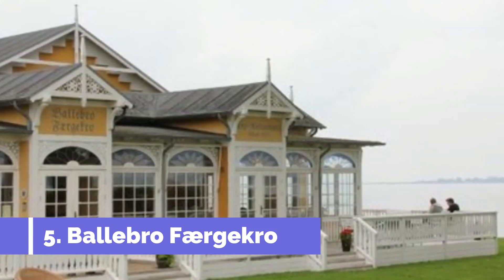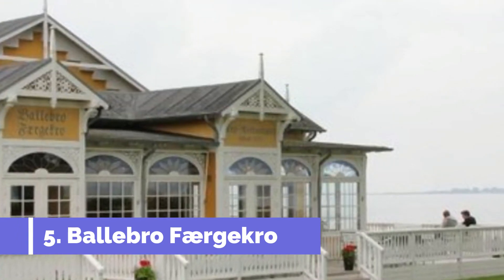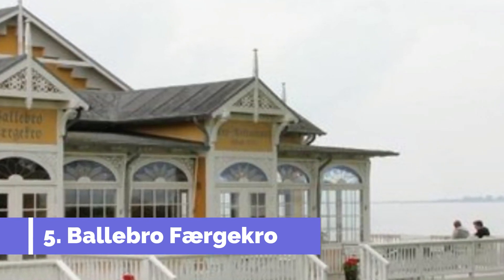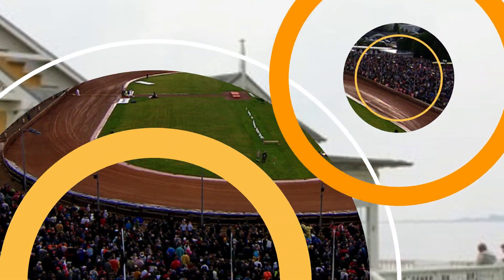Number five: Belibro Fergecro. Belibro Fergecro is a charming and historic inn located in Haderslev, Denmark. Situated near the beautiful Haderslev Fjord, this inn offers a unique and picturesque setting for travelers. One of the main attractions of Belibro Fergecro is its rich history — the historic architecture and cozy interiors provide an authentic Danish experience.